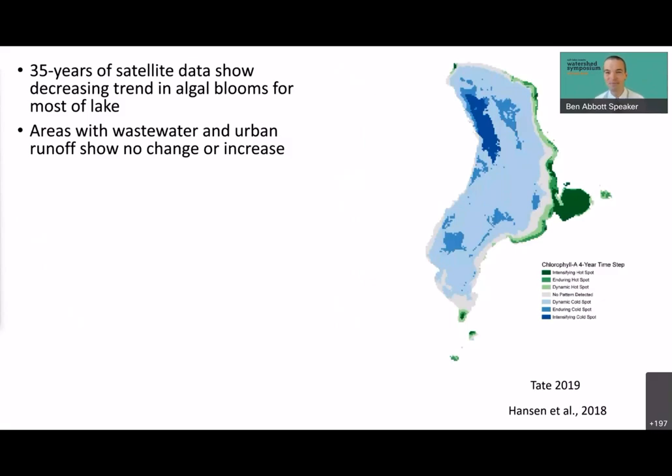Regarding algal blooms, there are now two definitive studies — one by Tate at BYU and one by Hansen at the University of Utah — that used 35 years of satellite data to reconstruct when, where, and how long blooms were occurring. They show a consistent decreasing trend in algal blooms for most of the lake. However, areas with concentrated wastewater inputs along the eastern shore of the lake actually show an increase in algal bloom intensity. That's where most recreation around Utah Lake currently occurs, so it's a legitimate concern.